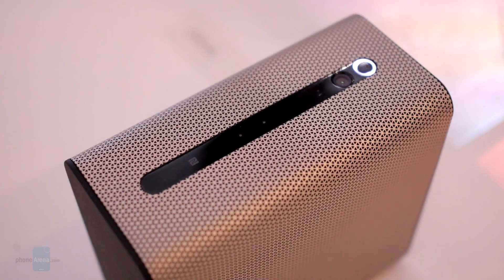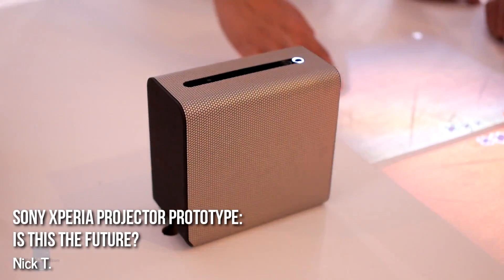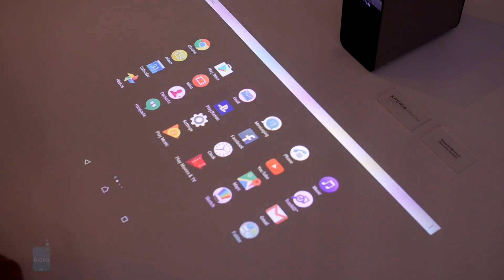This could be the future of home entertainment — or maybe not, nobody knows for sure. It is called the Sony Xperia Projector, and it is a very special kind of projector.